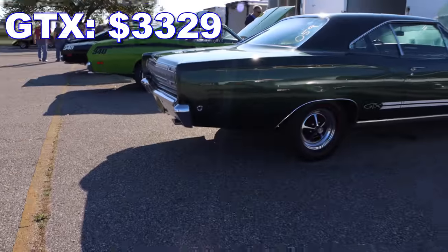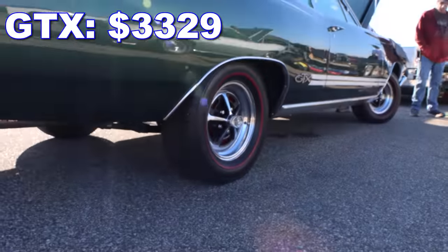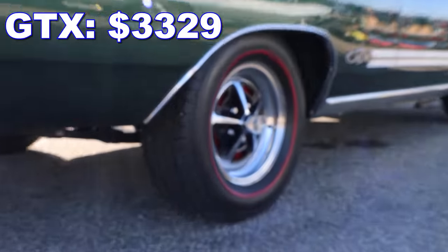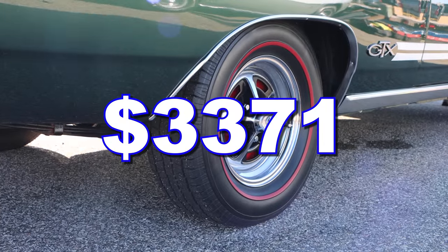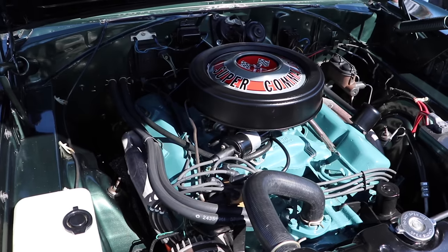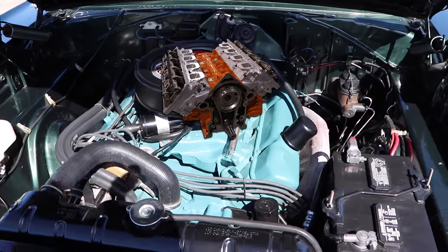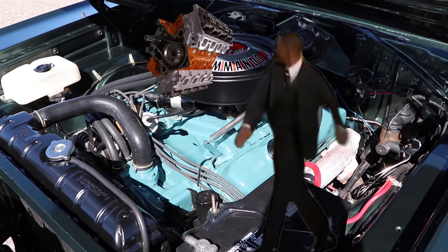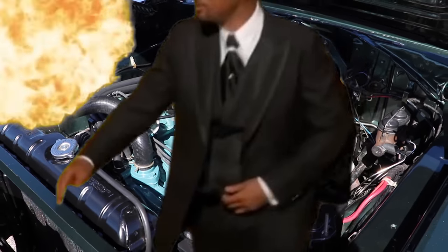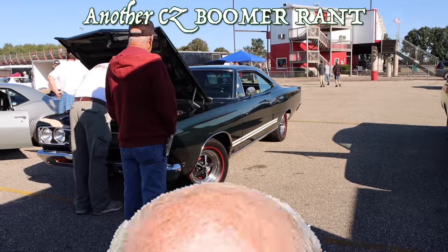The GTX started out at $3,329 — and keep in mind, that includes the automatic transmission. If you wanted Sure Grip, that was only $42, giving you a grand total of $3,371. The highly coveted Hemi was another $600, so that brings the price up significantly. In today's inflation dollars, that would be $29,141.